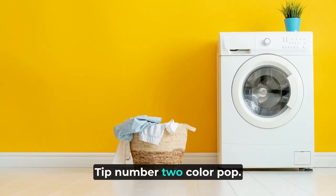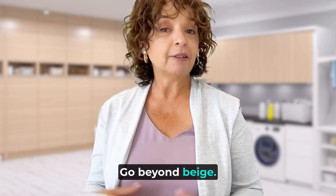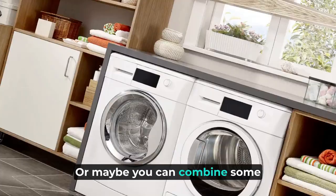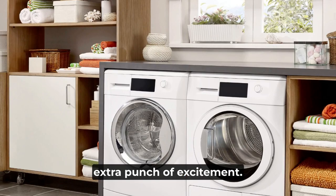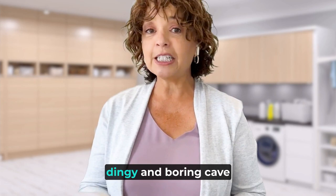Tip number two: colour pop — paint it pretty with a splash of happy. Slap on a fresh coat of paint. Be brave; go beyond beige. Feeling a little timid? You can start with an accent wall featuring a pop of colour, or combine some wood trim or beadboard for that extra punch of excitement. Laundry is a chore, but who says the room has to be a bore? Lift your spirits with vibrant colours or calming hues and transform your laundry room from a dark, dingy, boring cave to a chic sanctuary. Colour sets the mood and the vibe for your chores, making you forget you're doing chores at all. Magic? Well, almost.